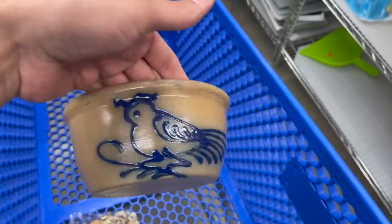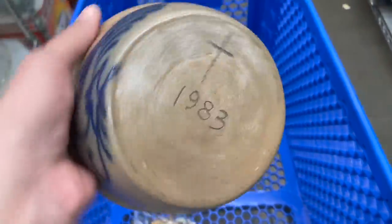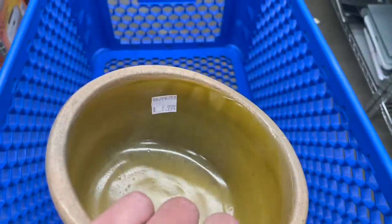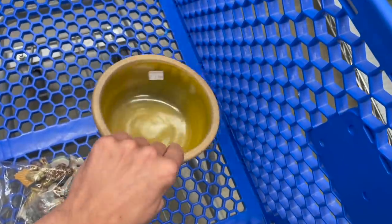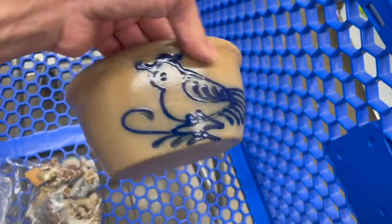So we found this pottery bowl — looks like there's a chicken on there. I recognize this mark. I think it's Buma Pottery, York, Maine. It's only $6.99 and I feel like I can get $50 for that. So that goes in the cart, and there's no damage. I really like the glaze on the inside — it's pretty.